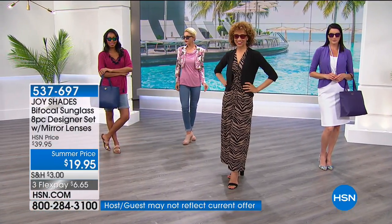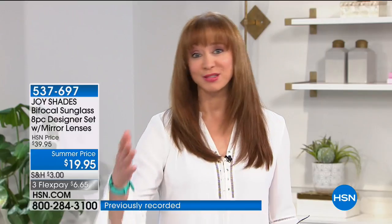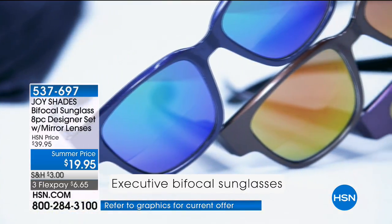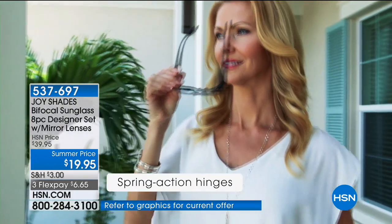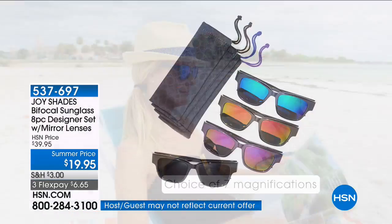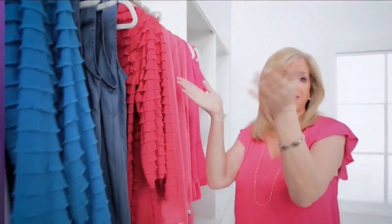Thank you Janet. Remember you're getting all four pieces — you don't have to choose between bronze, purple, black, or navy. You're also getting four microfiber cleaning cloths, and FlexPay is under $4. Joy sees the world differently, and when you see the world differently, amazing things can happen. We'll continue taking your phone calls throughout the show.